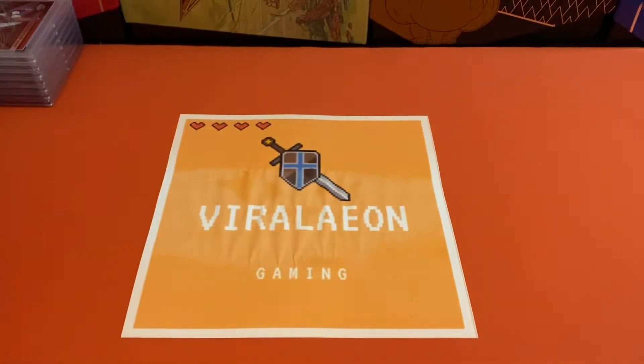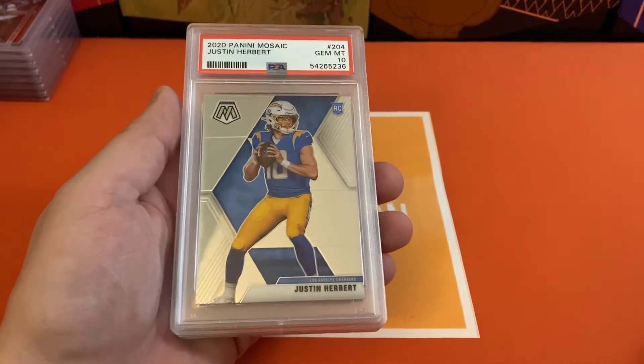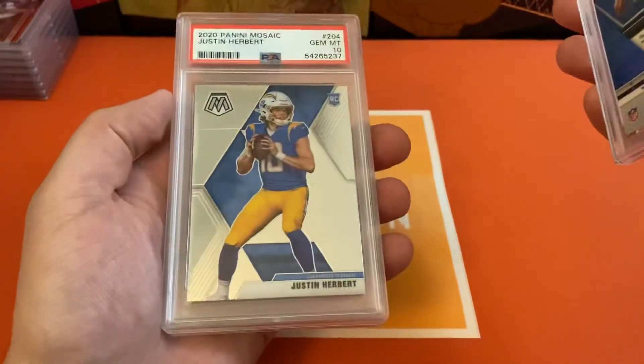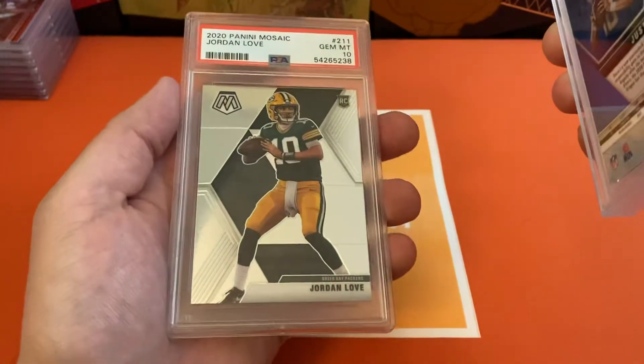Probably the coolest part of this submission — Mosaic came out, I think it was shortly before Chronicles Basketball did. And yeah, this part of the order is awesome. We're going to go ahead and get started with some of the base. Had a 10 on the Herbert, another 10 Herbert, and then a Jordan Love 10.